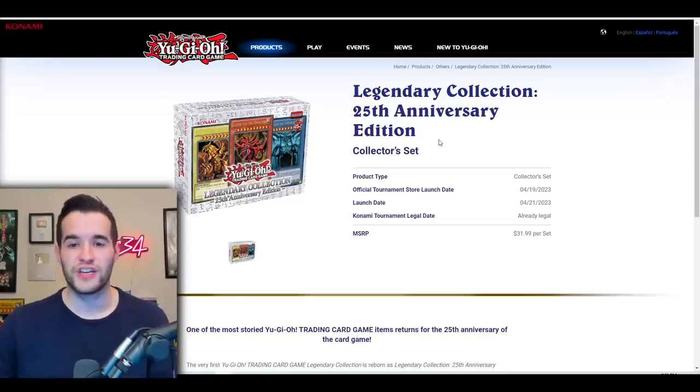Here it is: Legendary Collection 25th Anniversary Edition. We've seen some anniversary editions before and sometimes they don't go over that well, but let's see how Konami did. The official tournament store launch date is April 19, 2023 — normally this is when Ghost from the Past comes out. It kind of feels like this might be replacing that slot, and I hope that doesn't happen because I love Ghost from the Past. But either way, this should be cool.